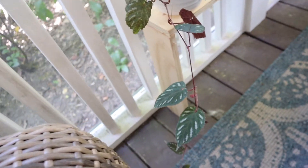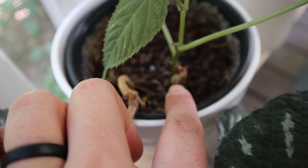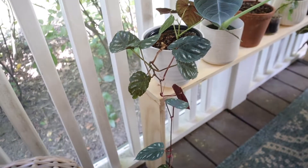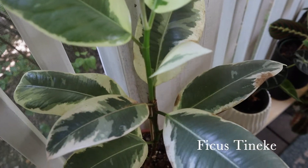This guy is a Cissus discolor. I have not had luck with these, so I stuck him outside. He was literally just a nub — that was it — and now he is this whole massive thing.